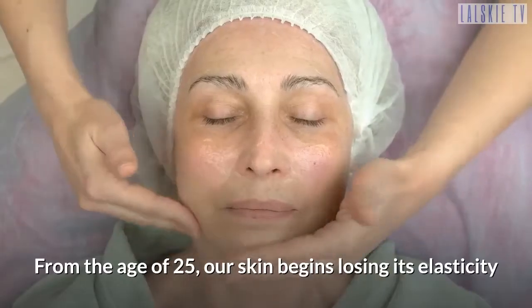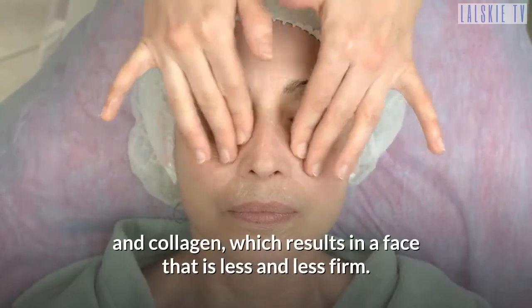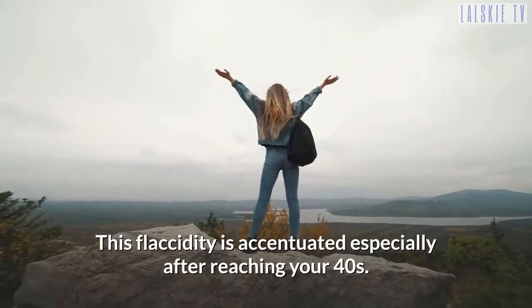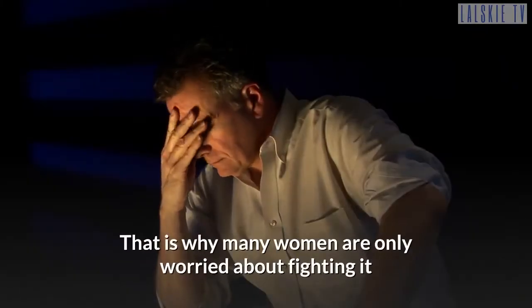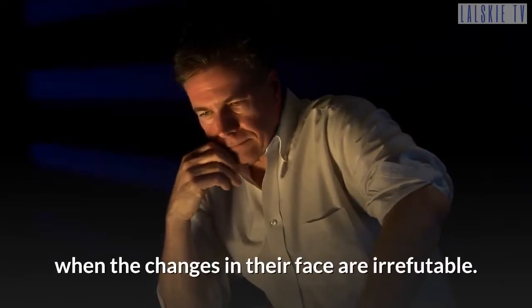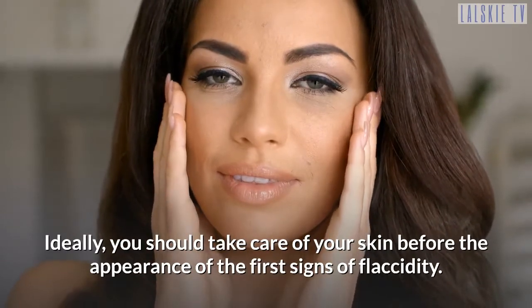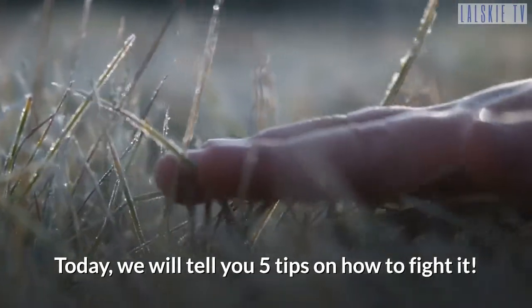From the age of 25, our skin begins losing its elasticity and collagen, which results in a face that is less and less firm. This flaccidity is accentuated especially after reaching your 40s. That is why many women are only worried about fighting it when the changes in their face are irrefutable. Ideally, you should take care of your skin before the appearance of the first signs of flaccidity. Today, we will tell you 5 tips on how to fight it.